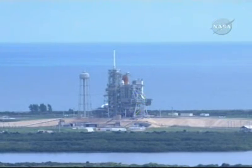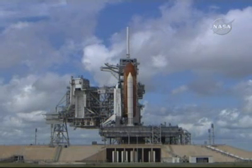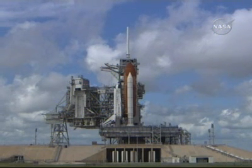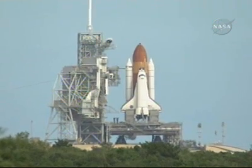T-minus 40 seconds. Transferring to orbiter internal power. Coming up on a go for auto sequence start. T-minus 40 seconds, auto sequence start. And we have a go for auto sequence start. Discovery's onboard computers have primary control of all the vehicle's critical functions.